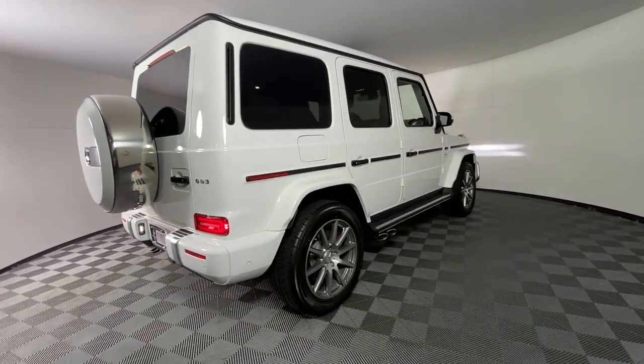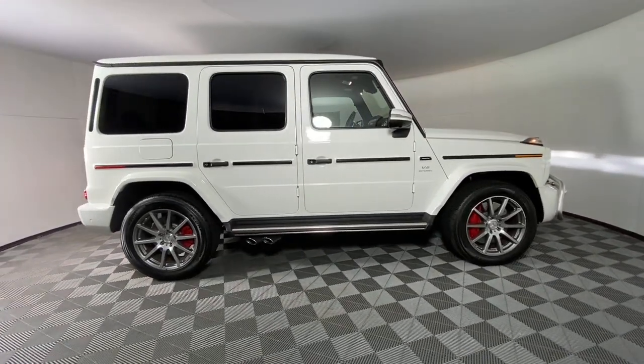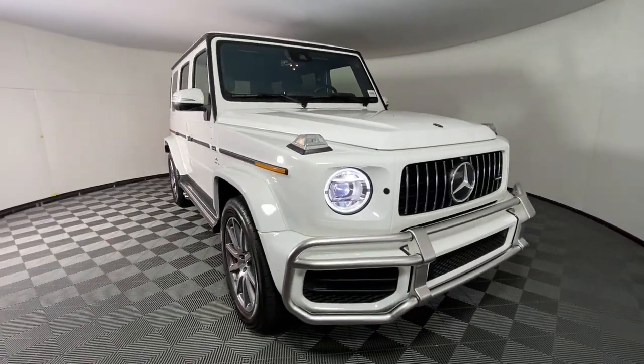Navigation system, sunroof/moonroof, keyless entry, power passenger seat, heated rear seat, fog lamps, aluminum wheels, heated front seat, dual zone AC, electronic stability control.